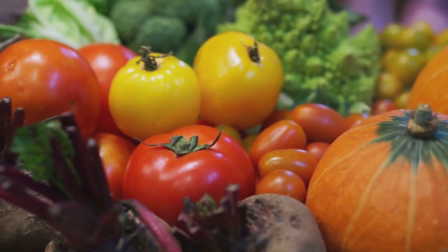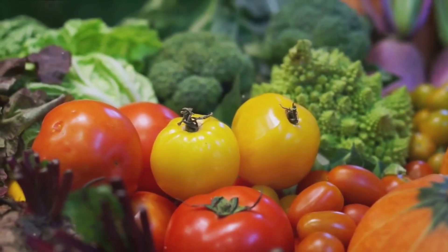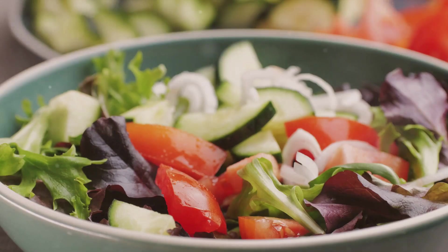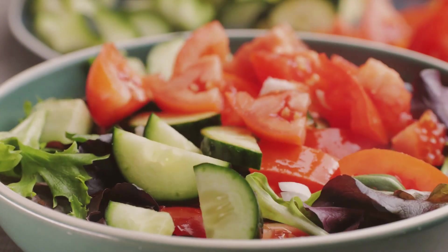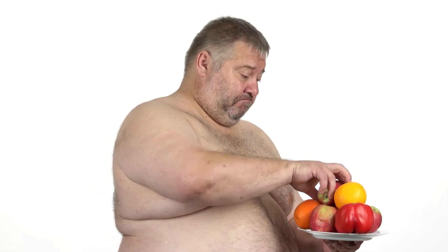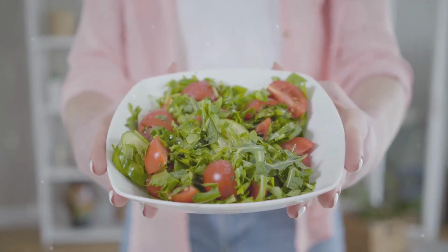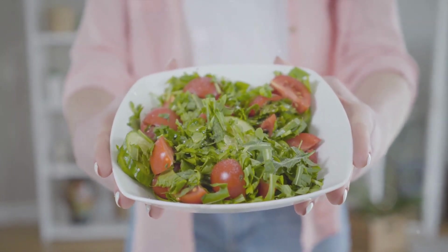The diet also promotes weight management. Plant-based foods are typically lower in calories but high in fiber, meaning they fill you up without packing on the pounds. Studies show that people who follow a plant-based diet tend to have lower body weights and body mass indices. The flexitarian diet can also reduce the risk of chronic diseases like type 2 diabetes, certain cancers, and even Alzheimer's — largely due to the high intake of fruits, vegetables, whole grains, and legumes, which are rich in nutrients and antioxidants.